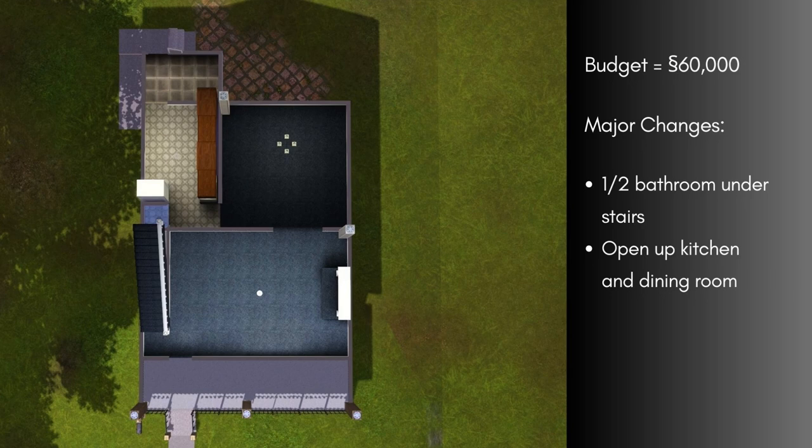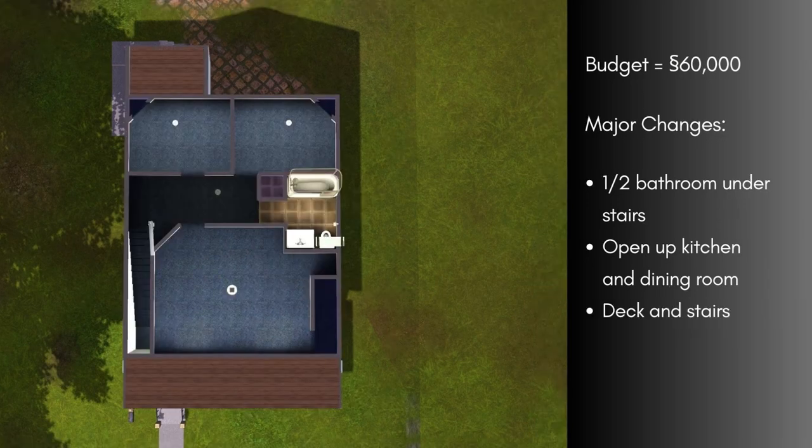So moving on to the remodel — I've set a budget of about 60,000 simoleons for the lot. On the first floor, the main layout changes are to add a half bathroom under the stairs and remove the wall between the dining room and the kitchen to open up that space and make some room for a larger kitchen footprint. On the second floor, I plan to leave the layout largely the same but add a deck onto the back of the house with stairs down to a patio on the first floor.